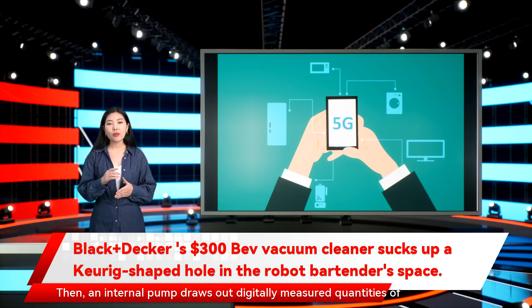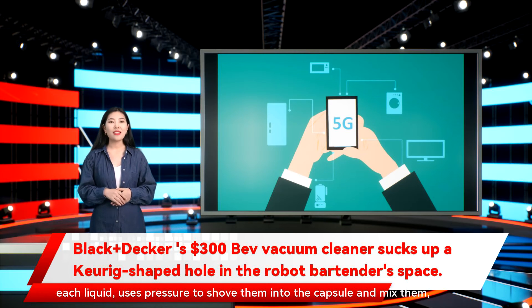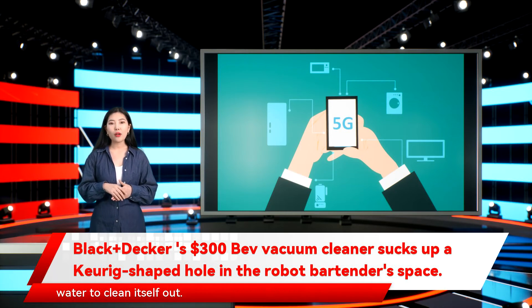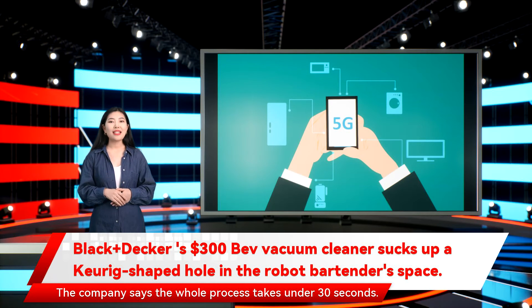Then an internal pump draws out digitally measured quantities of each liquid, uses pressure to shove them into the capsule and mix them, and valves direct excess liquor back to each bottle uncontaminated. The drink pours into your glass, and the whole system flushes the pipes with air and water to clean itself out. The company says the whole process takes under 30 seconds.